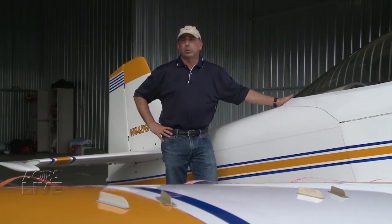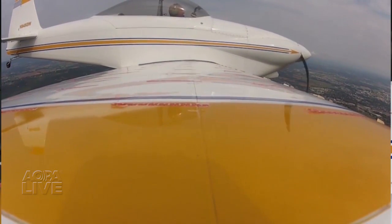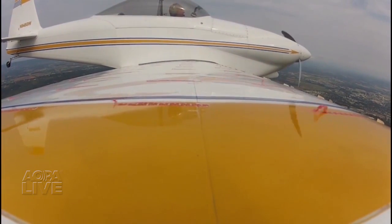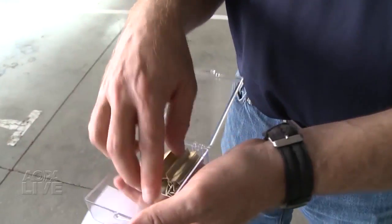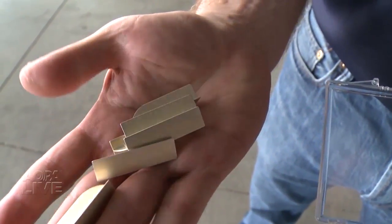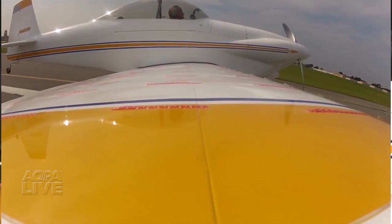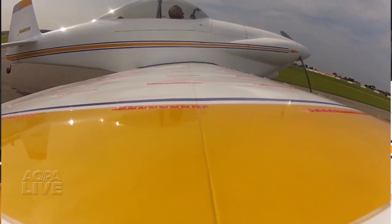There is absolutely no reduction in cruise speed as a result of adding the vortex generators. The cost of the kits varies quite a lot depending on the size and complexity of the airplane and whether it's experimental or certified — this kit cost a little under $400. And the difference in how the airplane flies is astonishing.